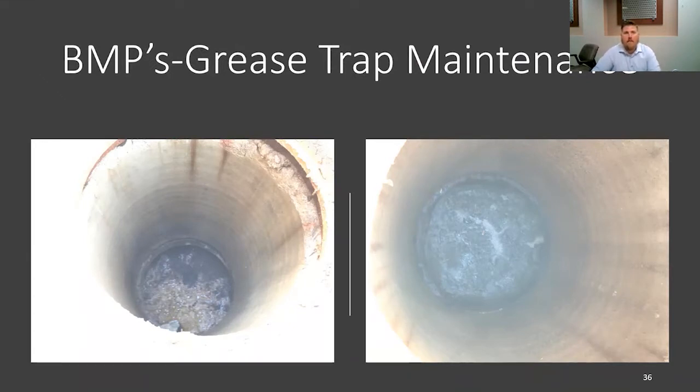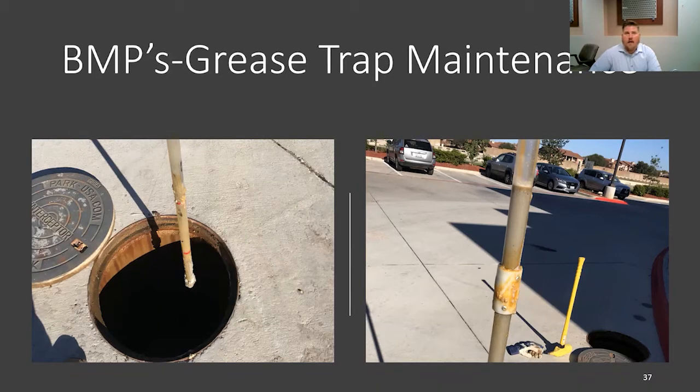Here's another instance of improperly maintained grease traps. We had to increase the maintenance interval from three months to every month. Once we conducted the 25% rule inspection, we found that it did not meet the 25% rule, thus resulting in increased pump outs. It's hard to tell from these photos, but on the left you can see that the facility had over two feet of solids in the grease trap, and the grease level was over one foot, which is illustrated on the picture on the right hand side of the slide.